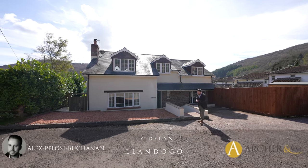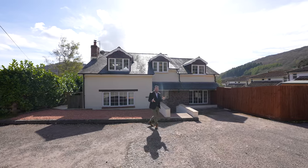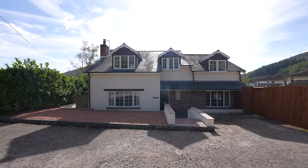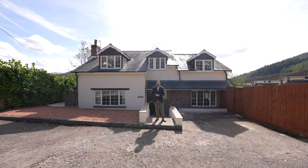Hi, it's Alex here and today you join me on this beautiful day in the heart of the White Valley in the village of Landogo. We're here to see this four bedroom detached modern home which benefits from four en-suites as well as off-road parking for several vehicles. So welcome to T Derren, let's get inside and take a look.